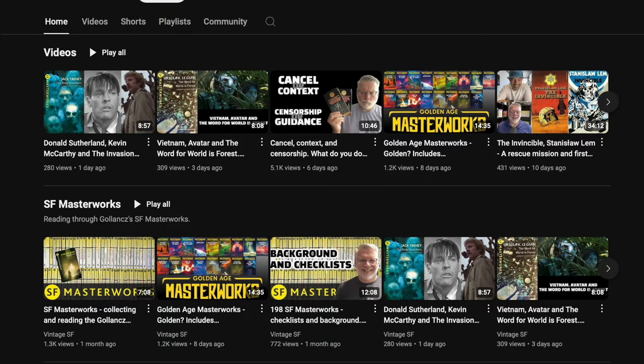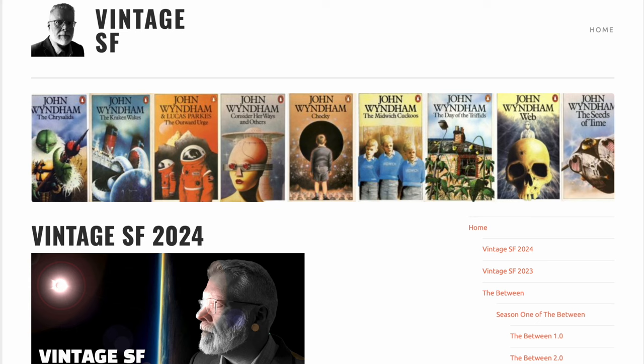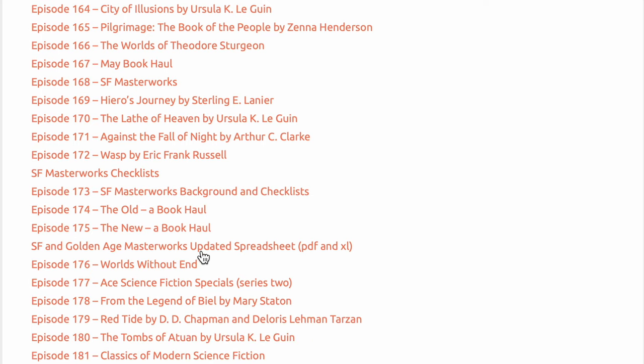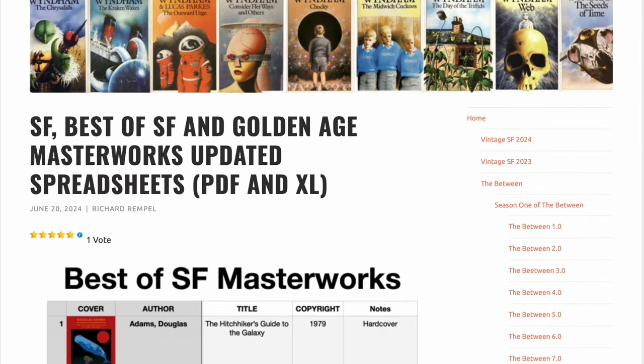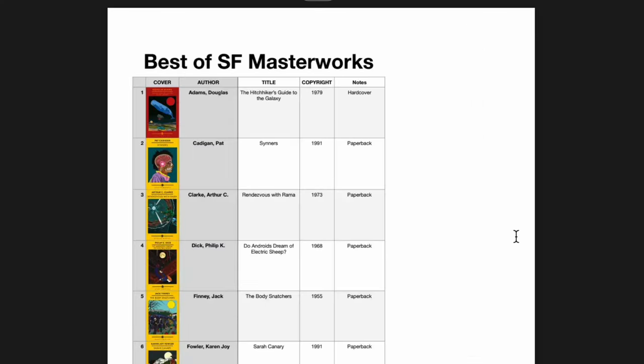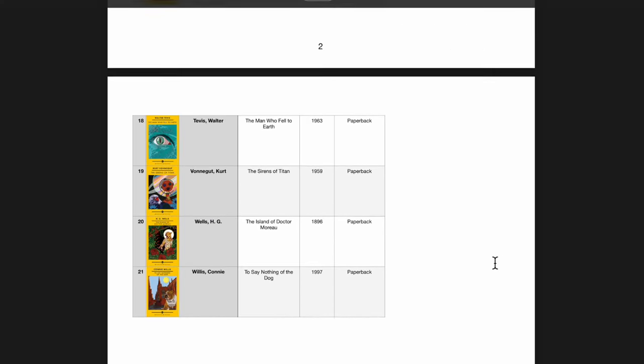There you'll find my playlist for the SF Masterworks, including this video. And if you're interested in a spreadsheet or using it as a checklist, you can go to my webpage, VintageSF.ca. I have a post that has spreadsheets for all the SF Masterworks. There's a link to the post in the description for this video, and I'll also pin a comment with that link. What do you think of the Best of SF Masterworks? Do you think it's necessary? Let me know in the comments below. Until next time, keep collecting and keep reading.